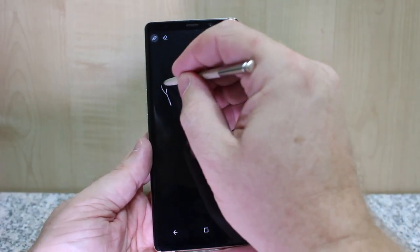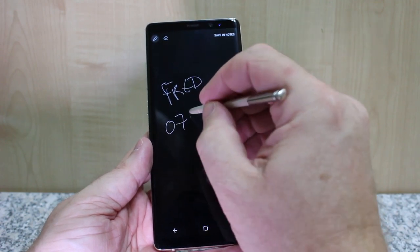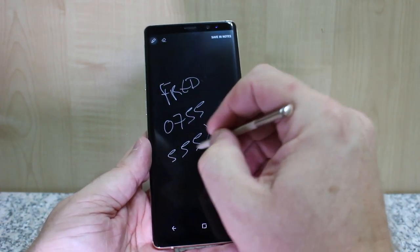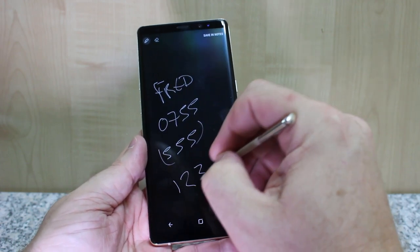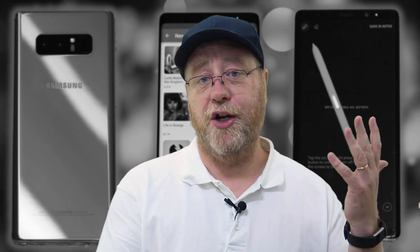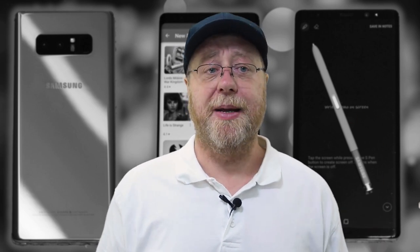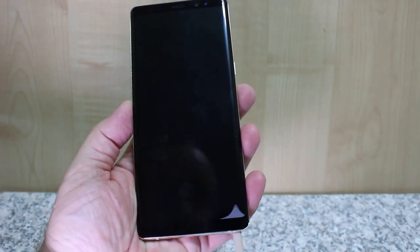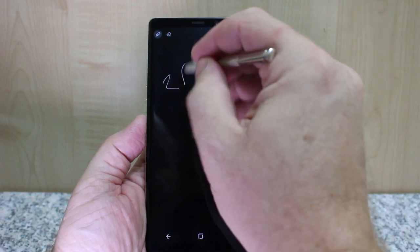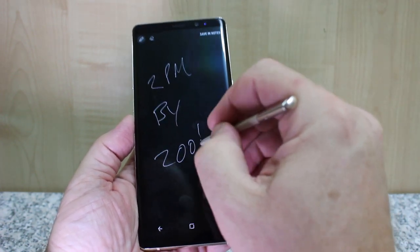Another feature I use a lot is the S Pen for off-screen memos. Quickly, if someone tells me something, I just take out the pen — I don't need to unlock the phone or type a PIN number. I start writing, and it gets saved into my notes. When I next unlock it, I can work out what's happened and save or delete it. Absolutely brilliant. I use it all the time. Someone says 'quickly take down this phone number' or 'can you come at this time?' — and I just quickly note it down. I love the S Pen.